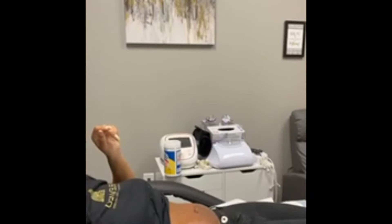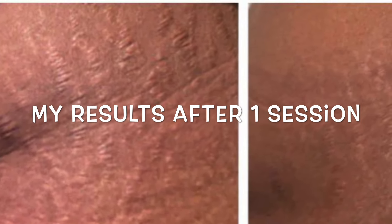Thank you so much for tuning in to my microneedling procedure. We hope you'll consider having it done, either for anti-aging on your face or even if you have stretch marks like me because you've had four babies. Come see us here at Elevated and we will definitely help you. Thank you.